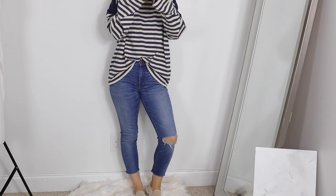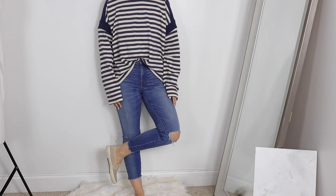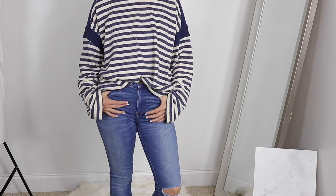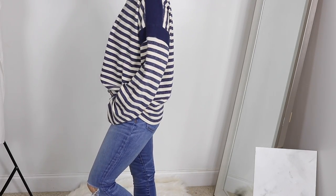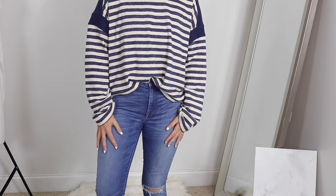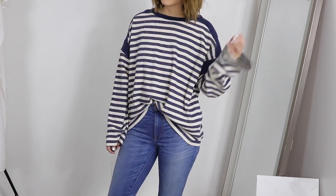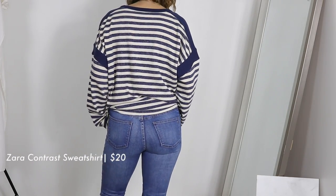This next outfit is like my everyday casual running-errands outfit. I purchased the sweater from Zara — it's very oversized and I would definitely recommend sizing down. I ordered mine in a medium and I wish I'd gotten a small, but I have a bad tendency of throwing my stuff in the dryer on hot, so I feel like it may shrink a bit.